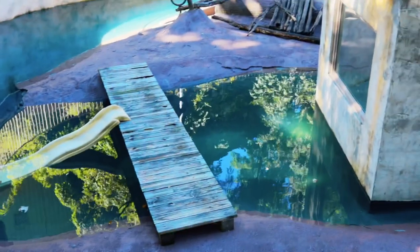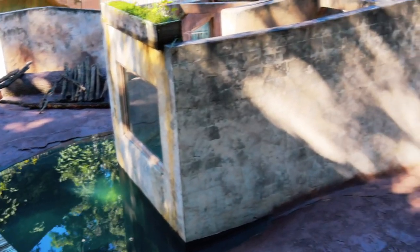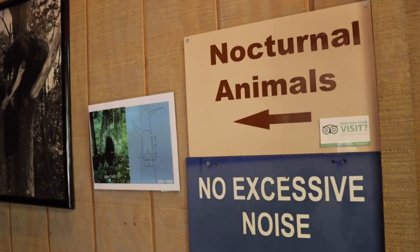This habitat right here is the home of the river otters. I don't see them out right now but they might be out a little bit later. I love me some good river otters. Whenever they're not out they have a home actually in the building beneath us. That's where they stay whenever it's not the right time for them to be out. It's now time to go see some nocturnal animals.